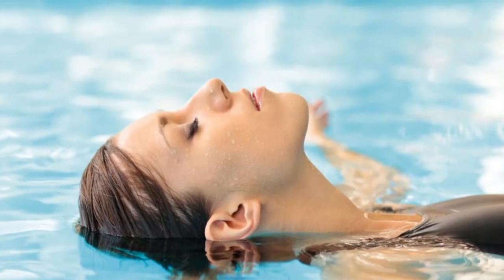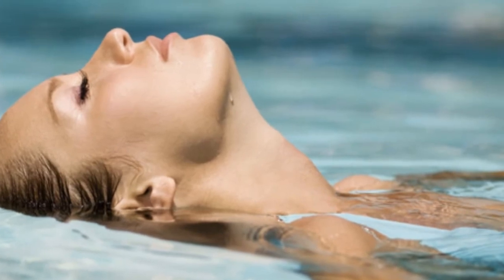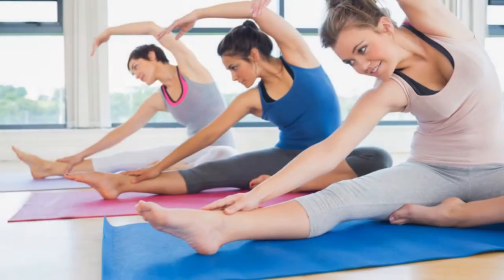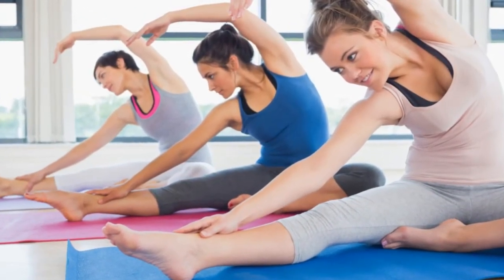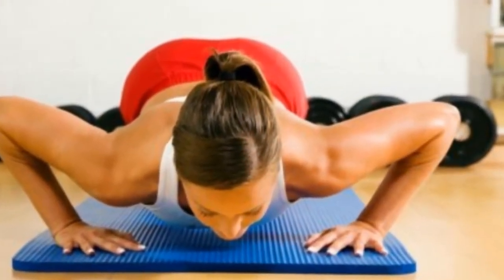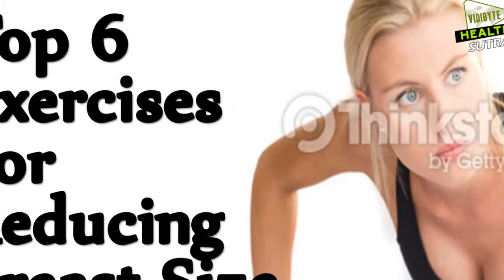5. Wear a bra and clothes that fit. Wearing baggy clothes will only make you look larger all over and increase the problem. Wear clothes that aren't tight, but fitted, and cover the breasts entirely to look good without attracting excessive attention. You'll want to do the same with your bra — just wearing a bra that fits makes a huge difference in how your breasts feel.